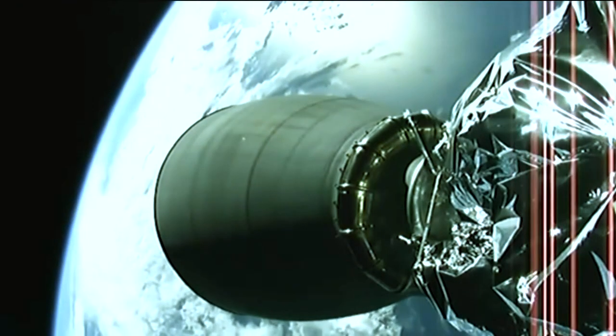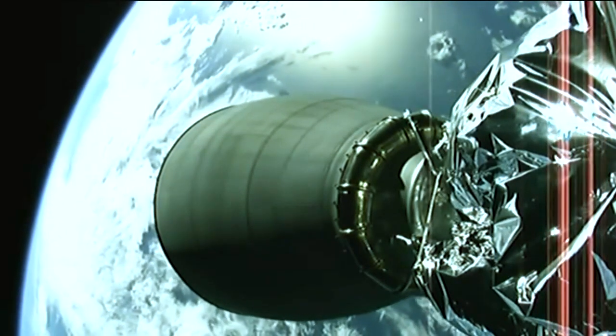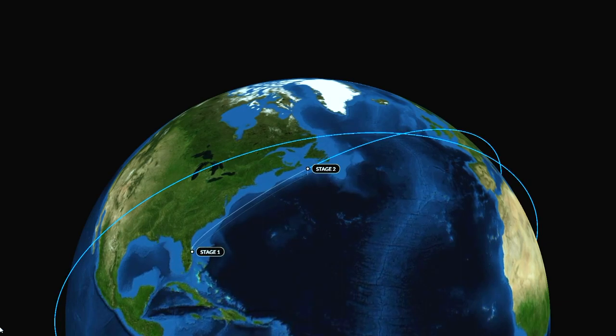The launch of Falcon — the Dragon spacecraft is flying free. The next major milestone is the deployment of its solar arrays, needed to continue to power the vessel on its way toward the International Space Station and a planned rendezvous on Monday.